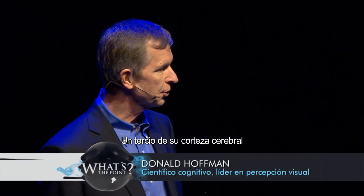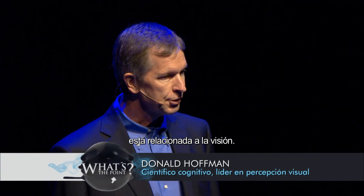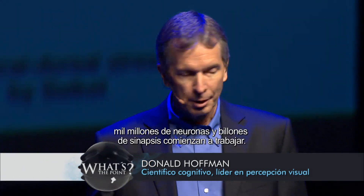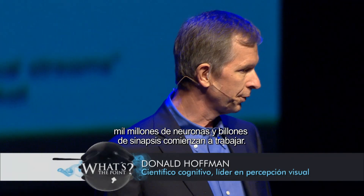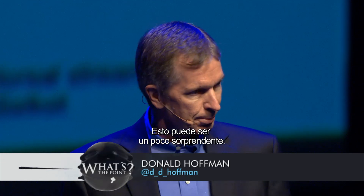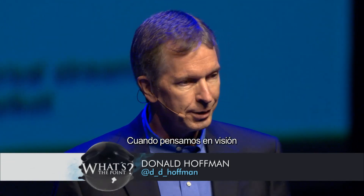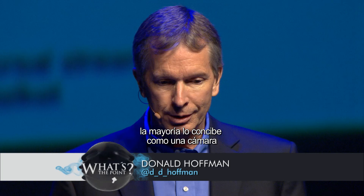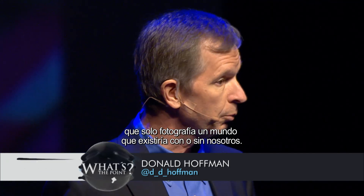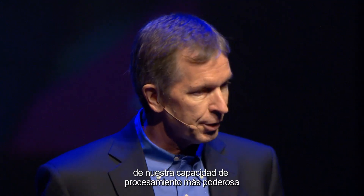One-third of your brain's cortex is engaged in vision. When you simply open your eyes and look about this room, billions of neurons and trillions of synapses spring into action. This might be surprising. To the extent that we think about vision, most of us think of it as like a camera that just takes a picture of a world that would exist whether or not we looked at it. It's surprising, then, that we use a third of our highest processing power to do vision.